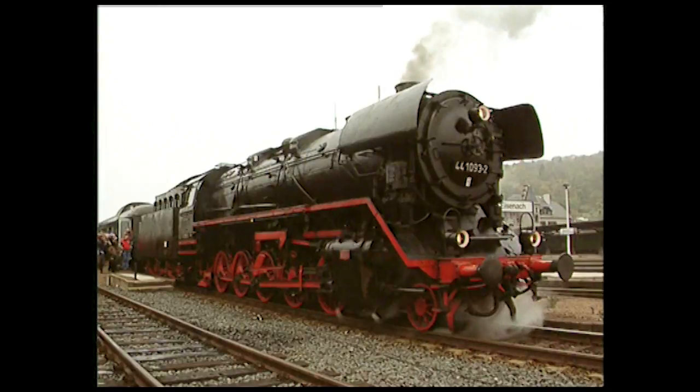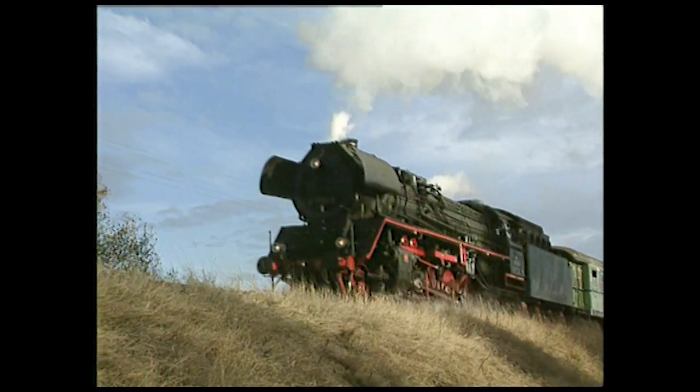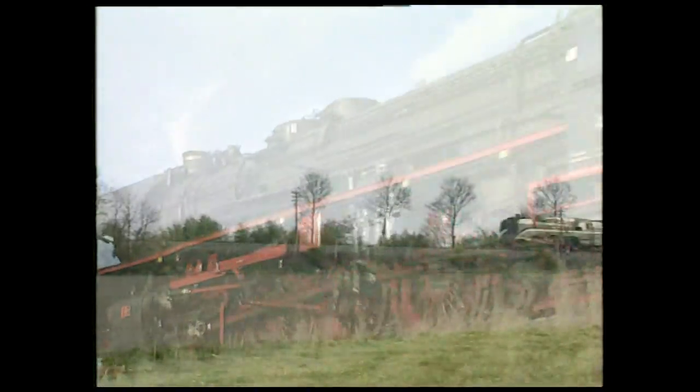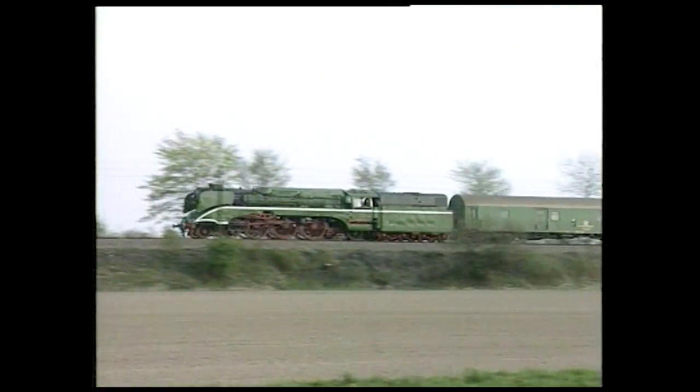La conception d'une locomotive à vapeur faisait autant appel au savoir-faire qu'à la science pure. Si une chaudière vaporisait bien, on pouvait la monter sur des types de locomotives assez différents. En Allemagne, la même chaudière équipait la Mikado type 41, limitée à 90 km/h, et la Pacifique de la série 18, capable de rouler à 160 km/h.